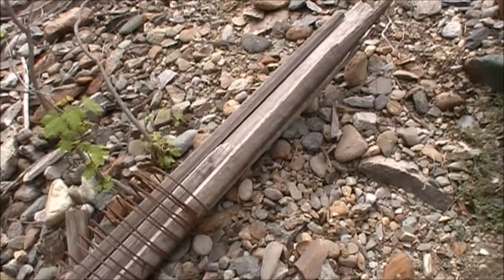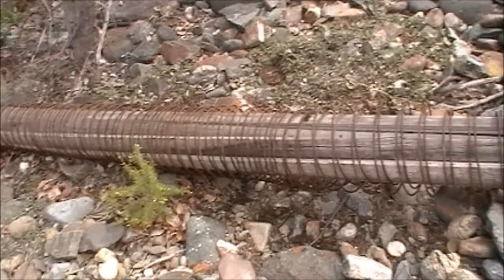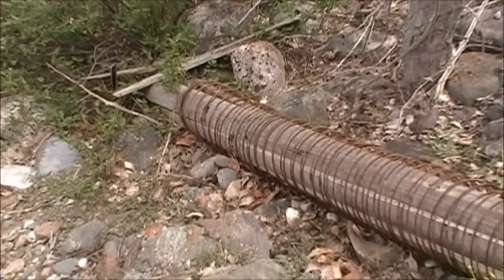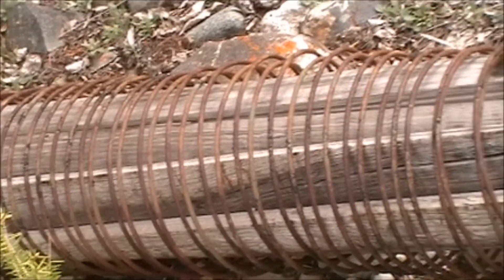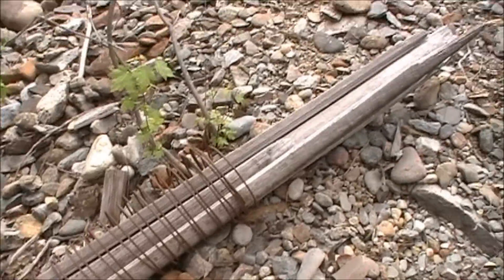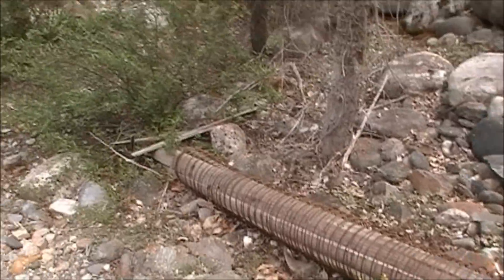Here we have one of the old hydraulic pump lines that allowed water to flow down at, I believe the sign said, up to 250 PSI. You can see it wrapped in all this wire. It was apparently made in San Francisco, USA — quite expensive, but it paid itself back ten times over. That's a pretty cool find up here.